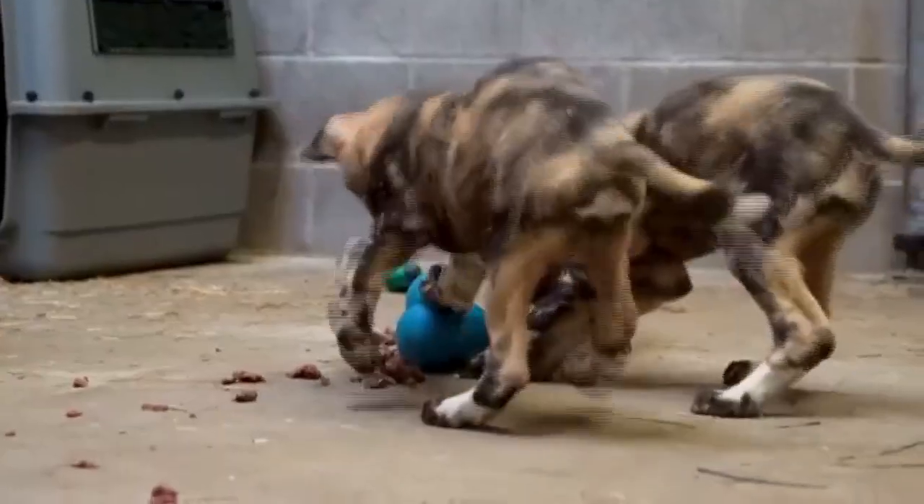That is Josh Sisk. He's the executive director at the Pottawatomie Zoo. Those are the three pups in the background — you can hear them, they're being pretty rowdy back here.